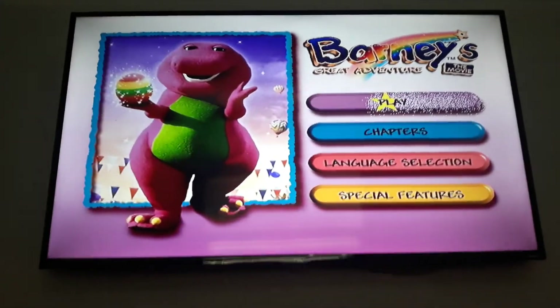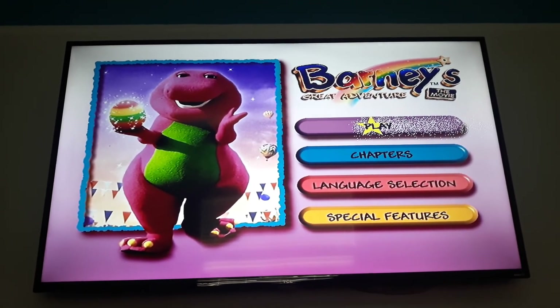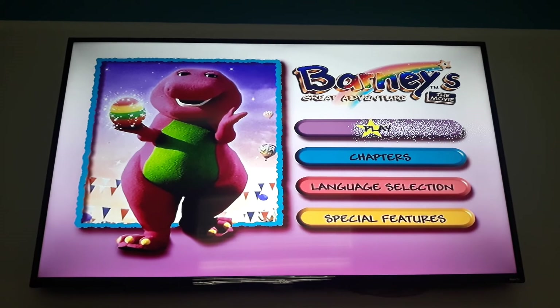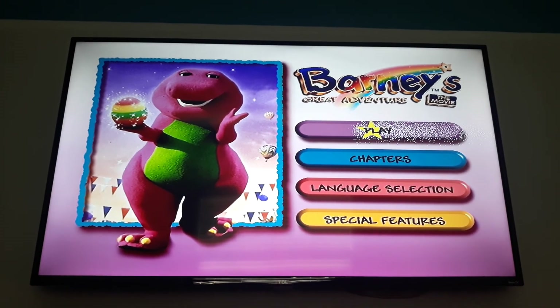And that concludes the menu walkthrough of Barney's Great Adventure, the movie. Overall, I still love this movie and it's still a classic by fans for a good reason. This is Dravenerds Productions signing off — I'll see you guys in the next video. Thank you.